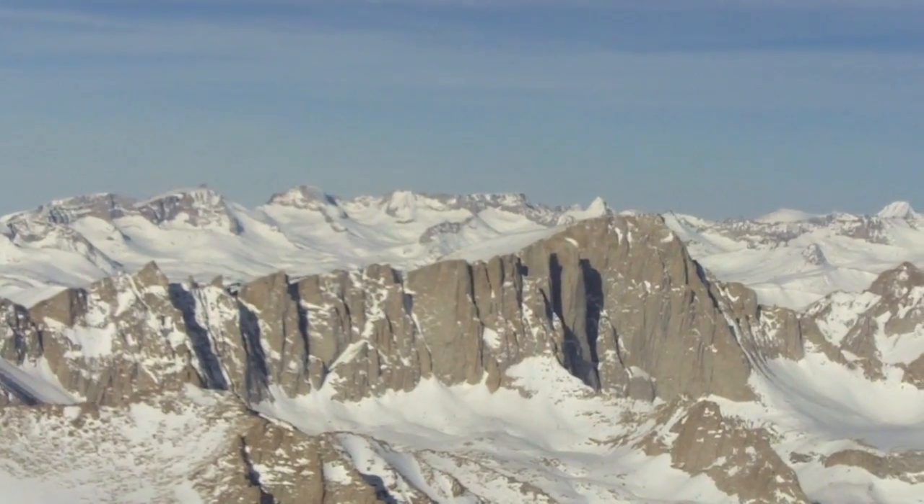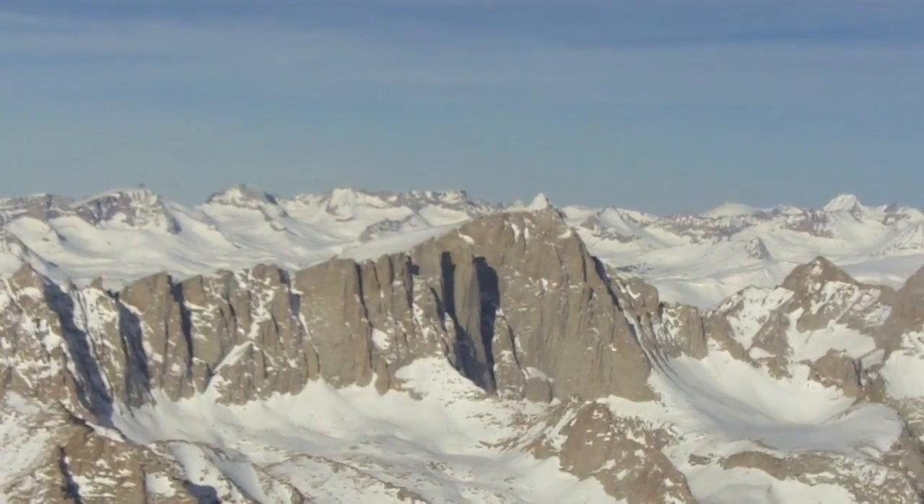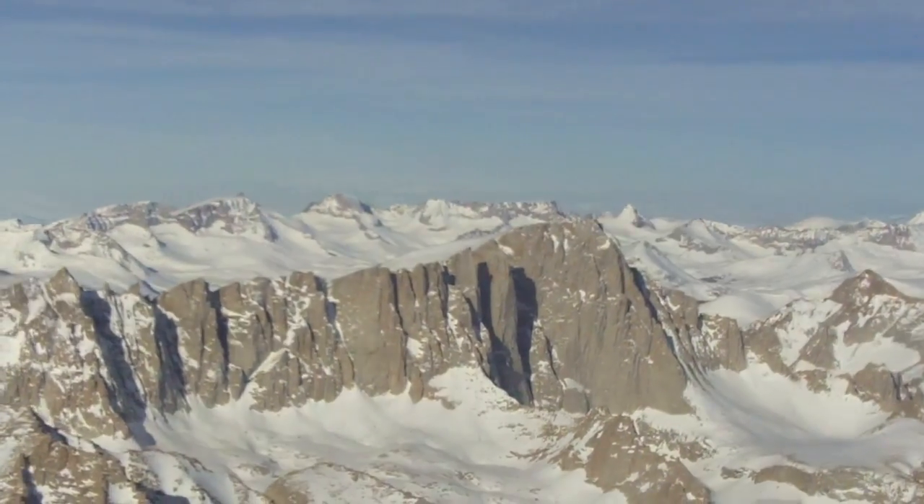Basically, if I'm oxygen-deprived, I would start getting a headache, maybe a little nauseated. I'd feel sleepy, cranky — and we don't want any of that. Alright, so this is Mount Whitney. What's the peak elevation, Doug?